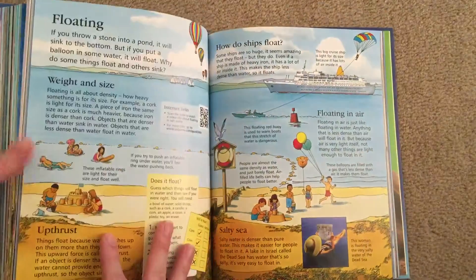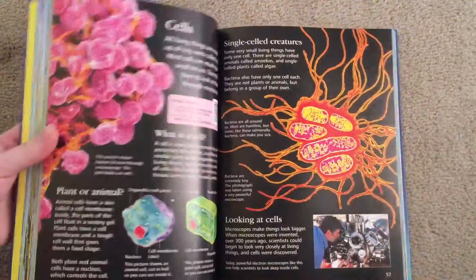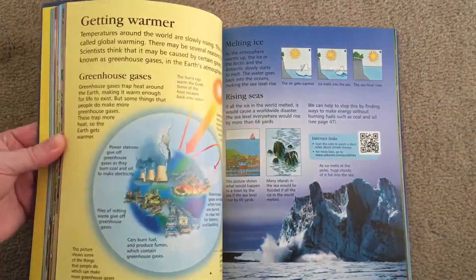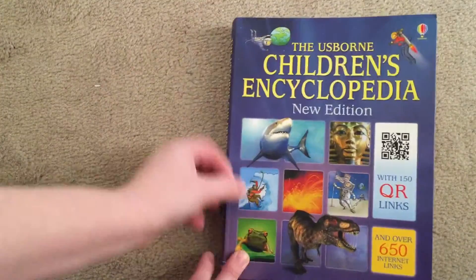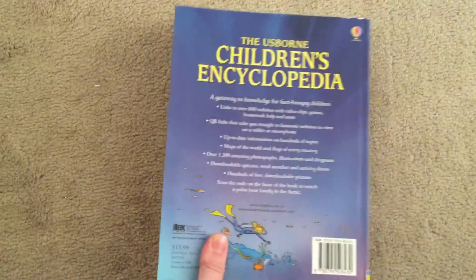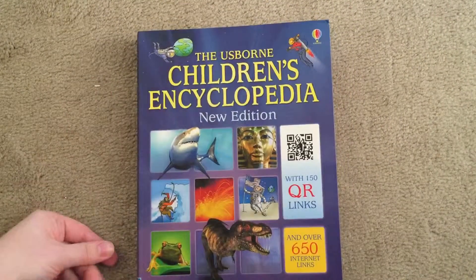This is a general-topic Children's encyclopedia. It covers everything from solids, liquids, and gas, to art and painting, ancient Rome, sharks, science, weather and climate. This one is only priced at $15.99, and it would be perfect to add to your collection at home or even in your school library.